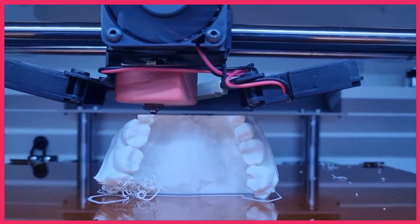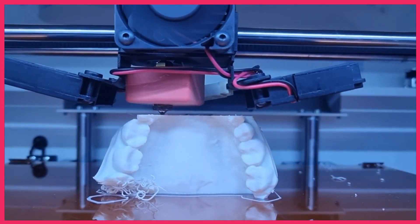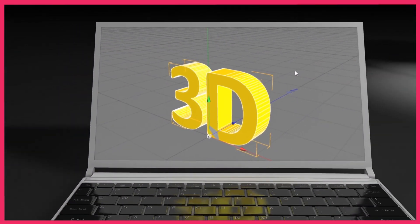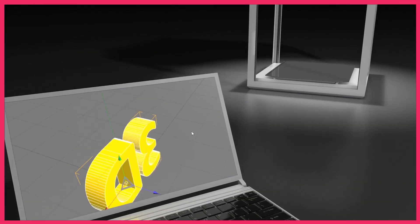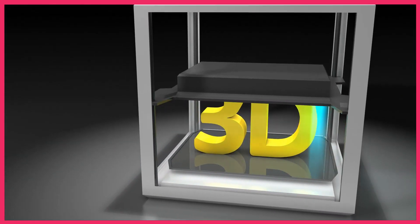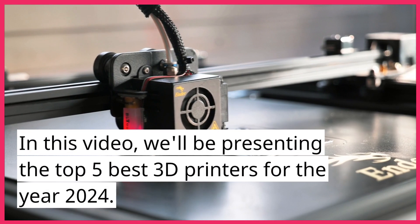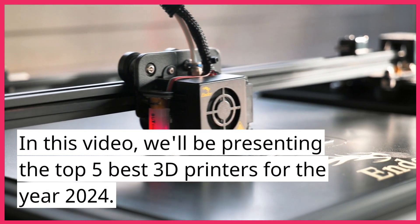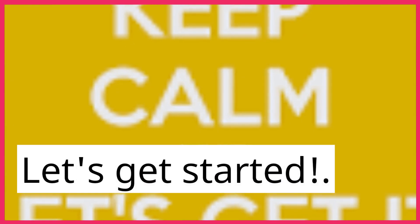Welcome back to our channel. Today, we're diving into the fascinating world of 3D printing. With advancements in technology, the market is constantly evolving, and new models of 3D printers are hitting the shelves every year. In this video, we'll be presenting the top 5 best 3D printers for the year 2024. Let's get started.